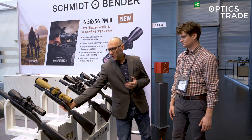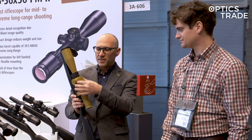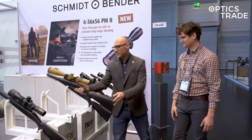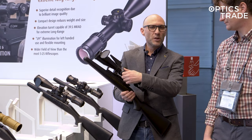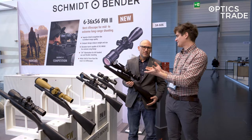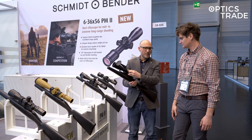There's also a big change in the construction that we forgot to mention. Schmidt & Bender were well known for the illumination turret being separated on the tube, which meant the mounting surface was quite limited. With the 6 to 36 they did something you can now get on their other scopes too — they moved the illumination turret onto the parallax turret, like a standard location. Most manufacturers do it this way, and now Schmidt & Bender has joined them, which I think was a smart idea.